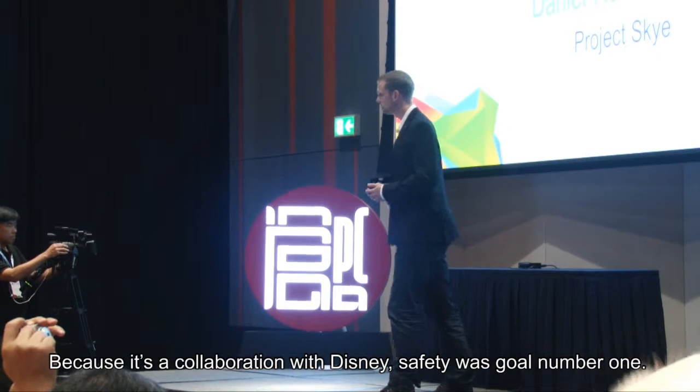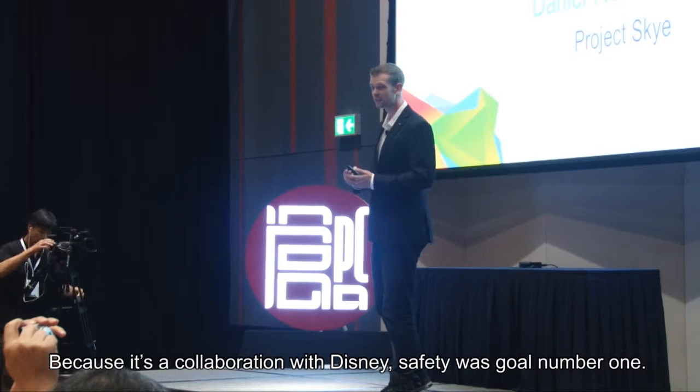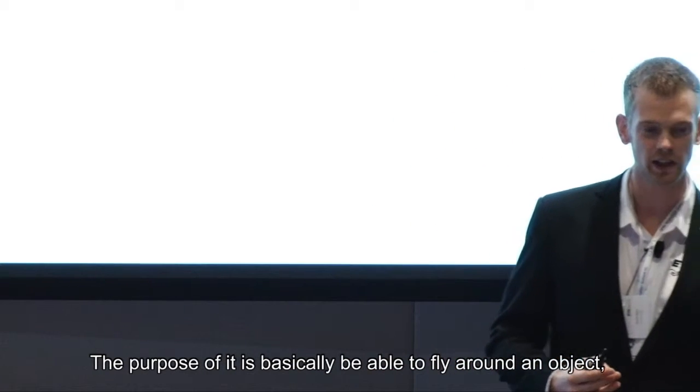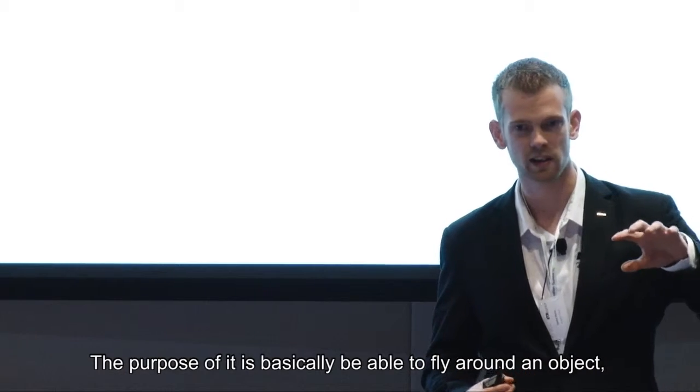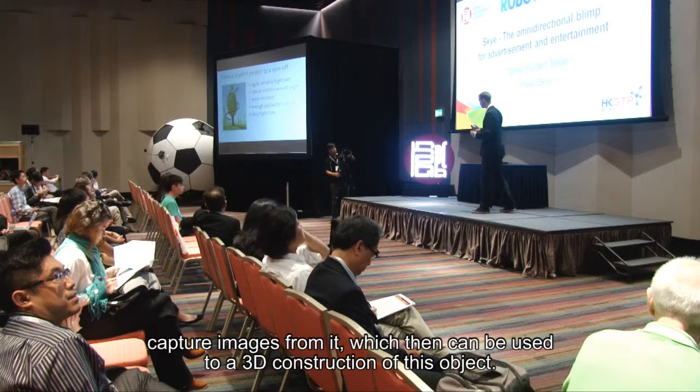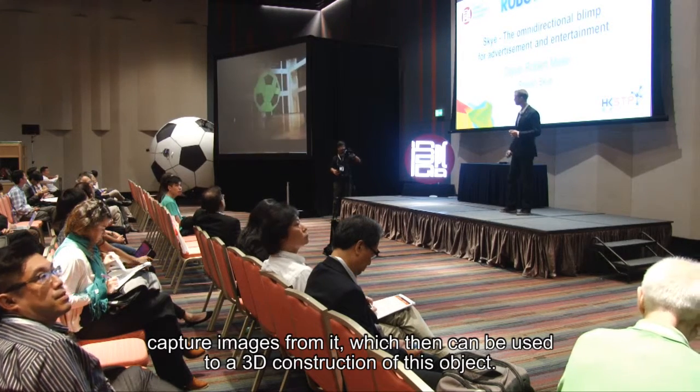This vehicle had to meet certain goals. Since it was a collaboration with Disney, safety was goal number one, and the purpose was to be able to fly around an object and capture images from it, which could then be used to do a 3D reconstruction of that object.